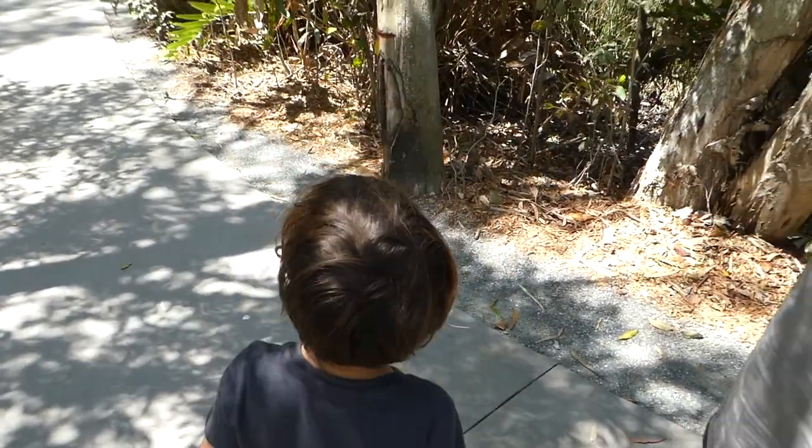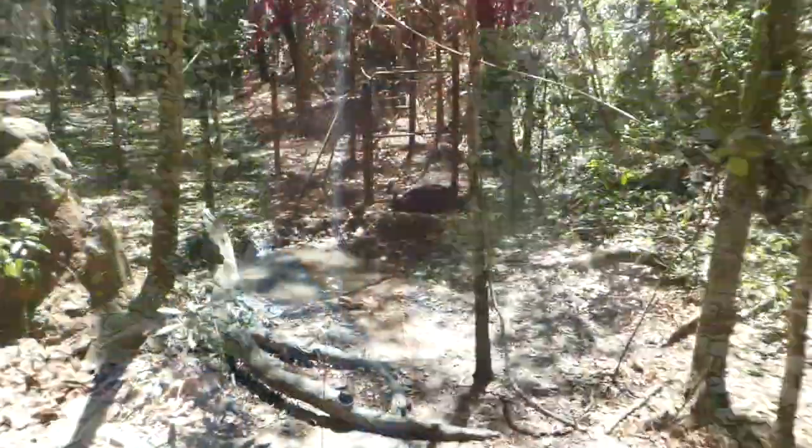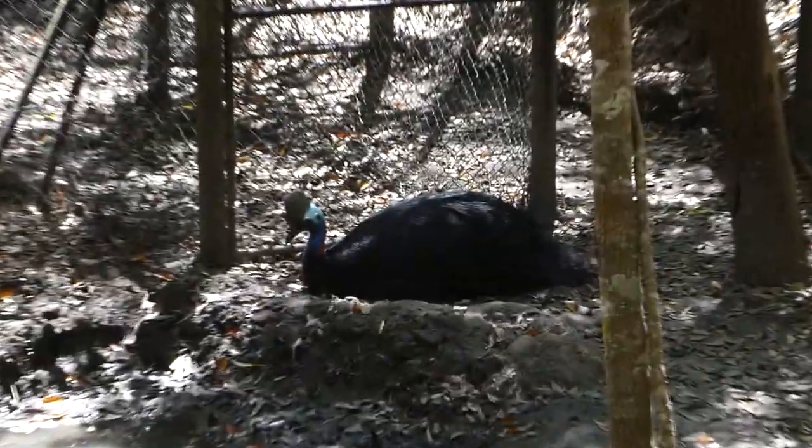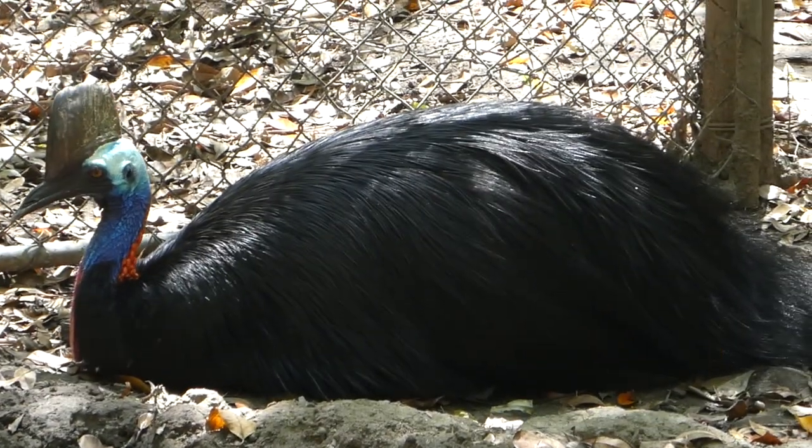We just did a cassowary walk at Hartley's. We learned the story of some boys who went hunting for cassowaries back in 1926. One of the boys tripped and fell, and the cassowary started kicking him — slashed his throat with one of its toe claws and the boy died. That's the only reported fatality of a human by a cassowary. Moral of the story: don't mess with a cassowary!